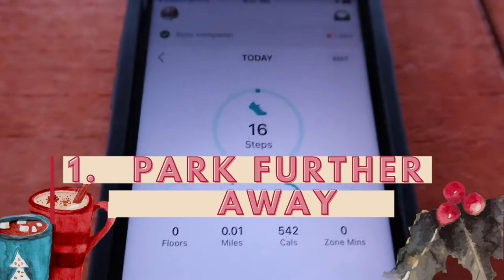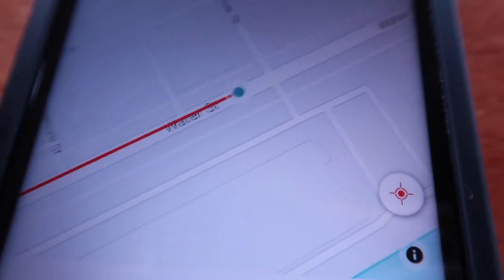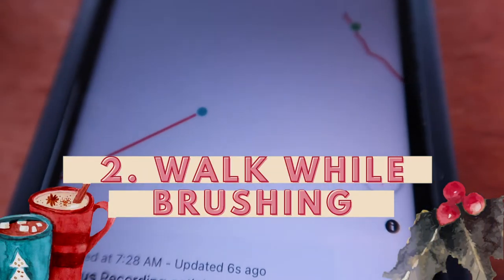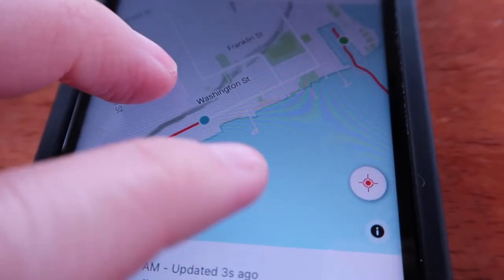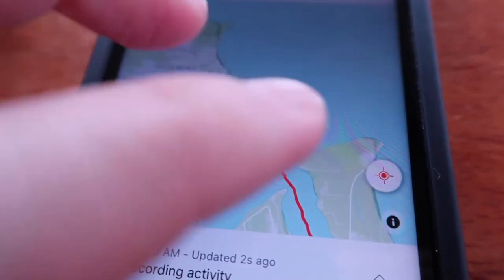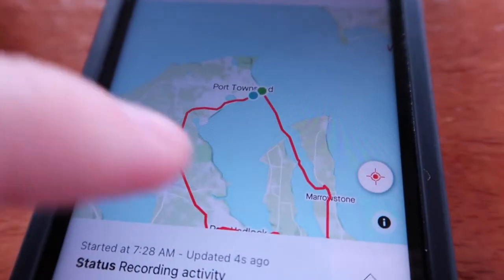It is something that you do have to rewire your brain to do. Number two: walk while brushing your teeth. Another one that I picked up from a YouTube video. Walk while you brush your teeth — it makes sense. It's two minutes, at least twice a day, that you have free that you should just walk around a little bit.